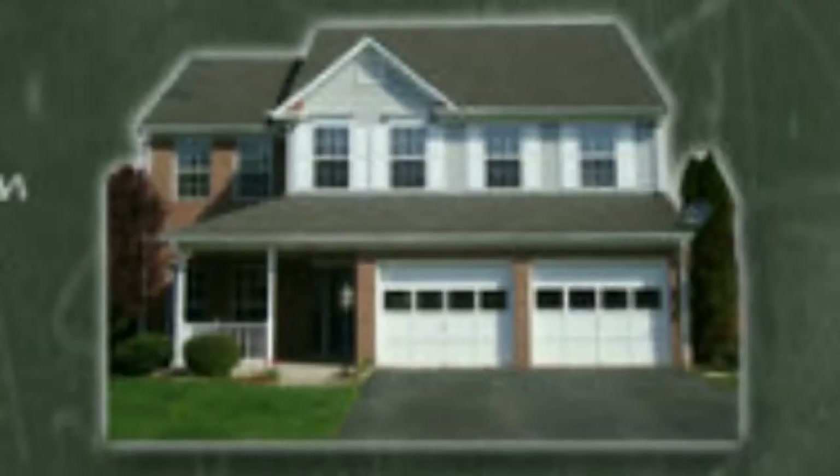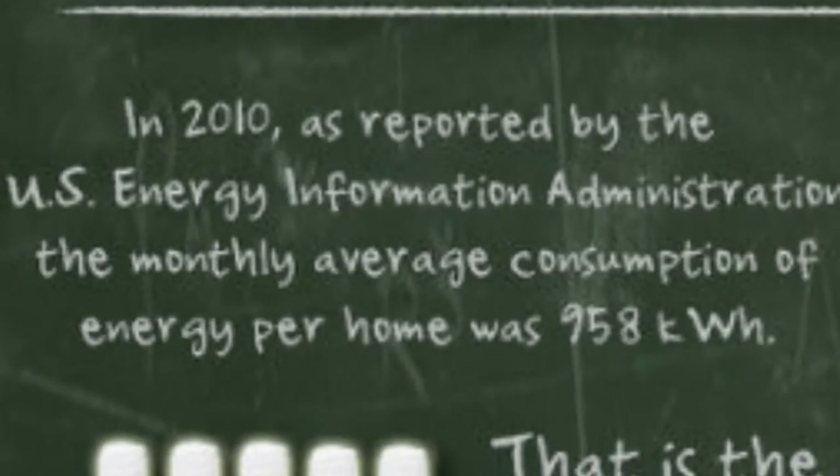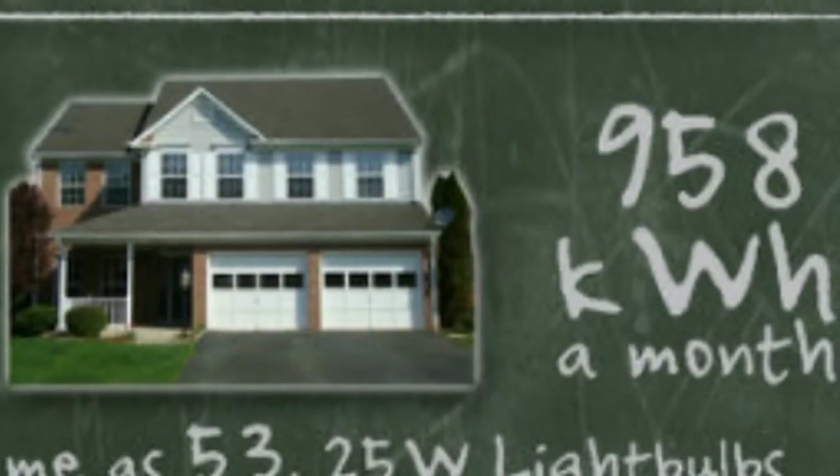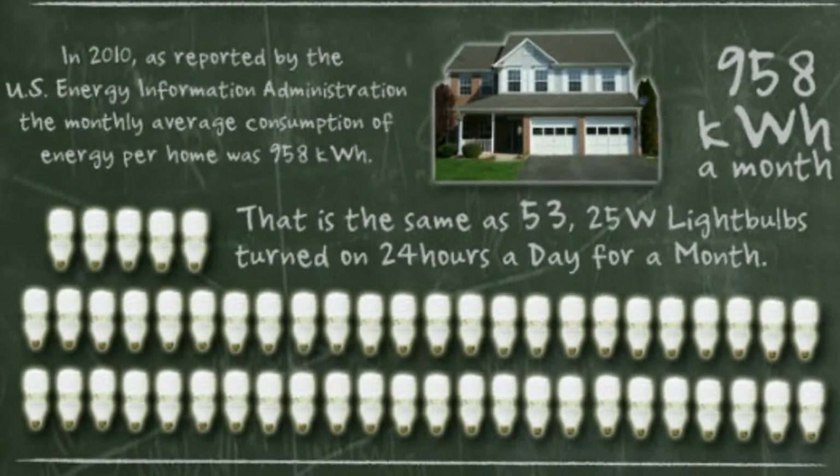Now if you've got it, look back at your monthly power bill — it should list your total power consumption for the entire month, and that's listed in kilowatt-hours. According to the U.S. Energy Information Administration, the monthly average consumption per home in 2010 was 958 kilowatt-hours. That's the same as 53 twenty-five-watt light bulbs turned on 24 hours a day for an entire month, or that 4,000-watt clothes dryer running for almost 10 straight days. Your home might consume more or less, but we'll use this average of 958 kilowatt-hours for our next example.